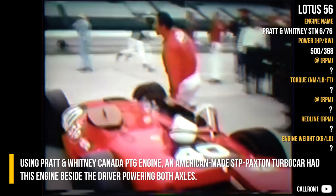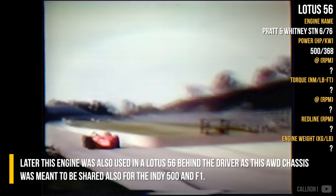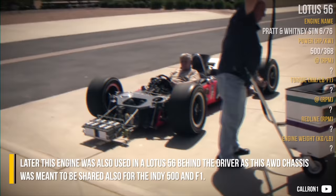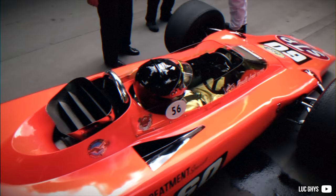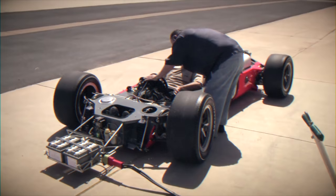Using a Pratt & Whitney Canada PT-6 engine, the American-made STP Paxson turbo car had this engine beside the driver, powering both axles. It took part in two Indy 500 race events and once achieved the fastest lap. Later, this engine was also used in a Lotus 56 behind the driver, as this all-wheel drive chassis was also meant to be shared for the Indy 500 and Formula 1. The Lotus 56 was very fragile, and out of three F1 races in 1971, it managed to finish only once — in Italy at 8th place, with Fittipaldi behind the wheel.